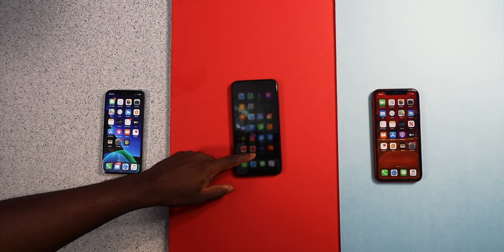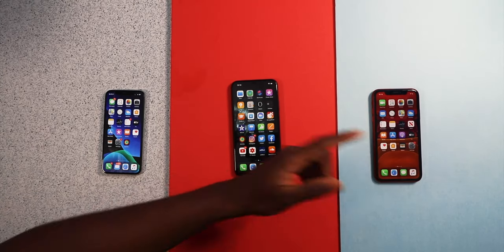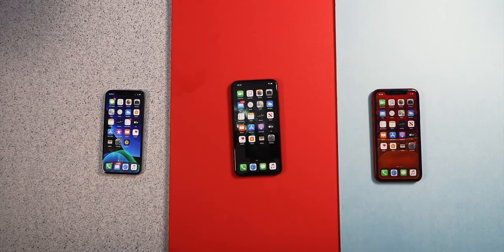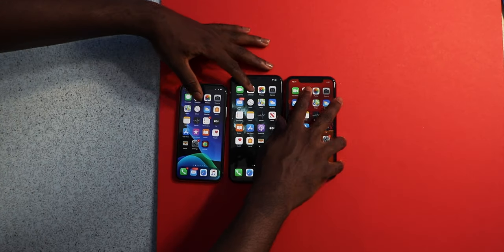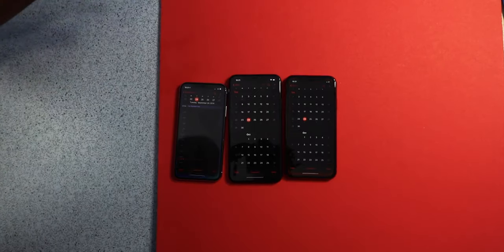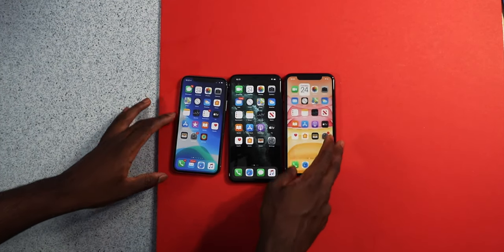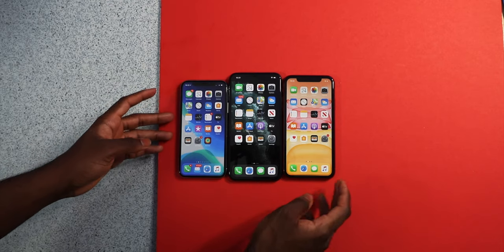All apps are cleared, so now we have a totally fresh start. We're going to open up some Apple apps first, and then some third-party applications. Let's open up the calendar app — three, two, one, go. That was about the same across all three.